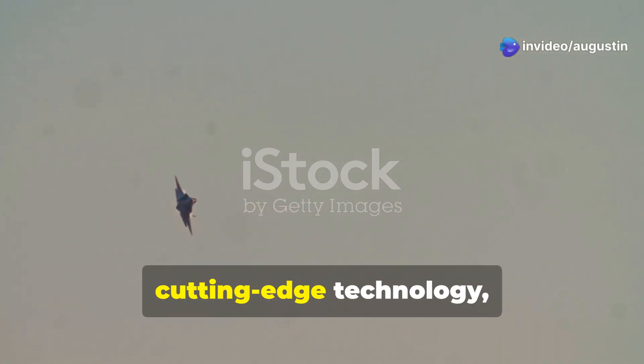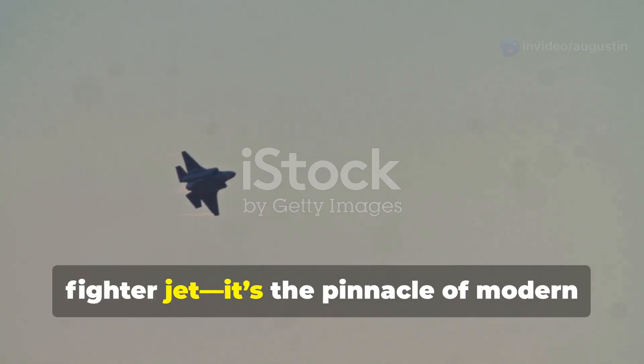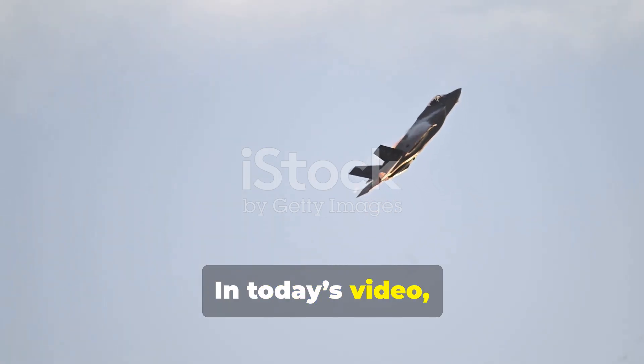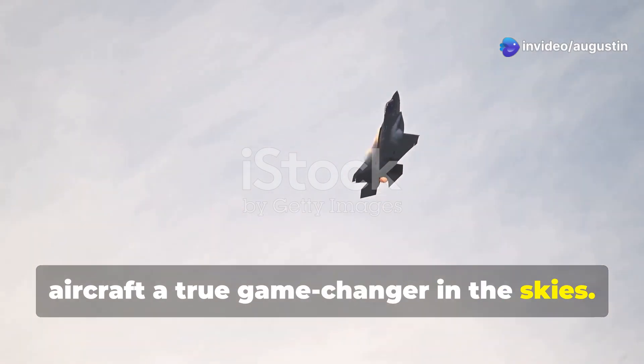From its stealthy design to cutting-edge technology, the F-35 Lightning II isn't just a fighter jet. It's the pinnacle of modern warfare innovation. In today's video, we're diving into what makes this aircraft a true game-changer in the skies.